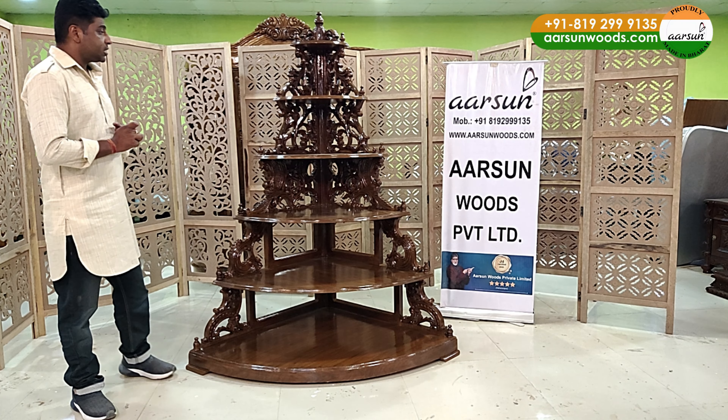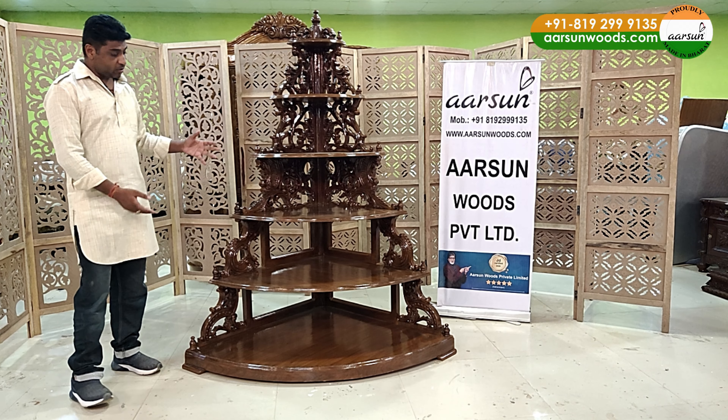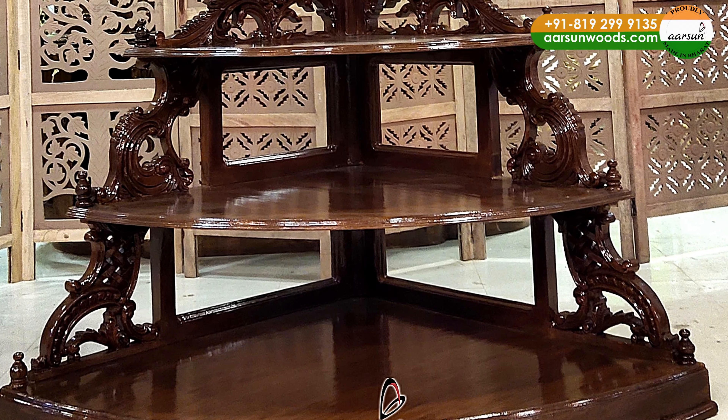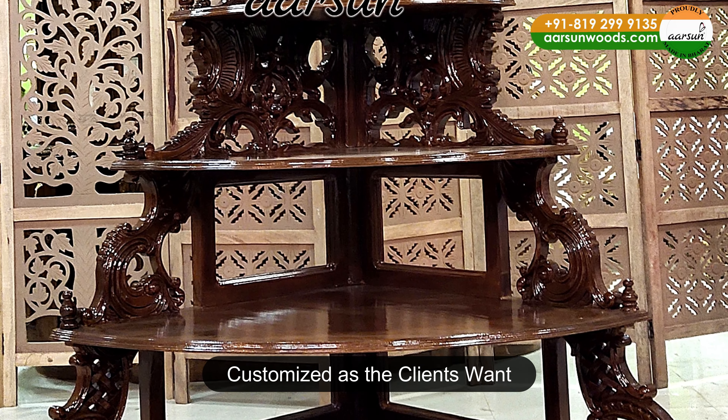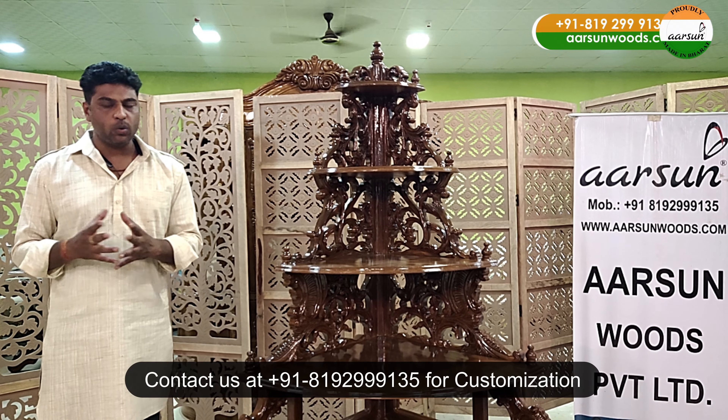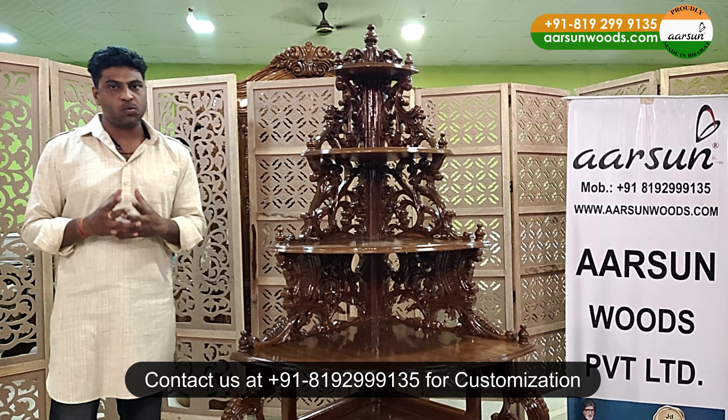Now about the customization part — if you look at this unit, it's a very big, vast kind of design, very big at the bottom. These designs are customized because the clients want it that way. And if you are looking for something to be customized for you, we can do that as well.